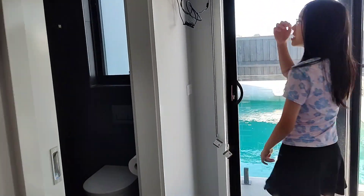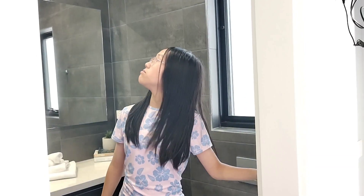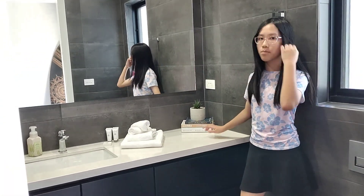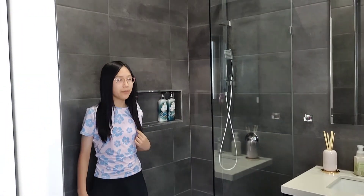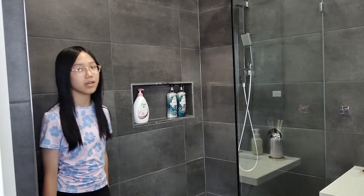Over here is a TV where you can watch when you're on your bed and you're bored. Over here is the bathroom — the really, really nice bathroom. You have a toilet, a sink, towels, and books to read when you're bored. There's soap. In here you have a huge shower where you can relax after a long day. There's shampoo and soap for you, all supplied by the people that own this house.